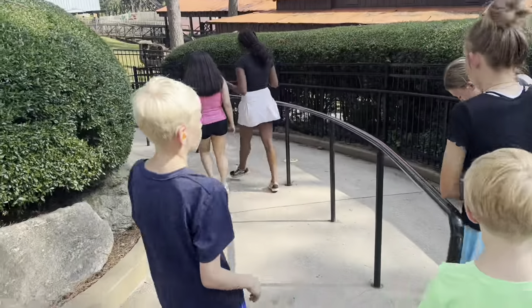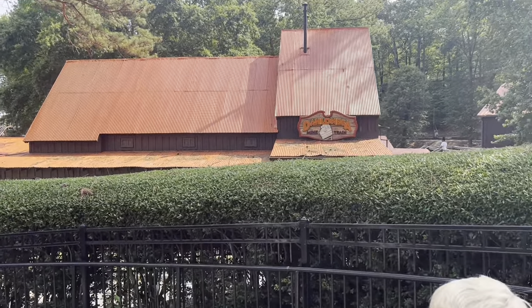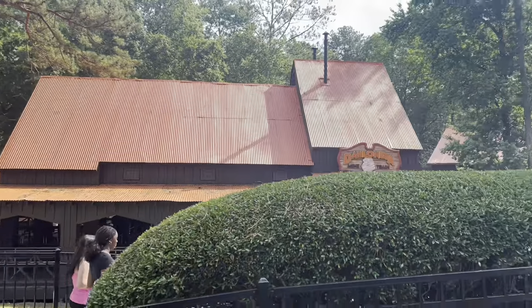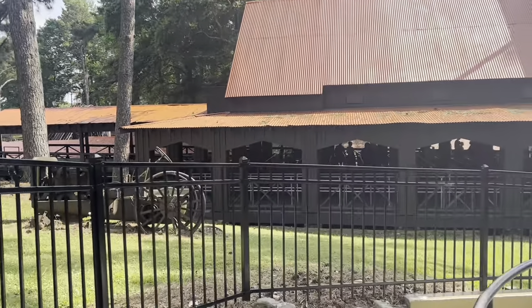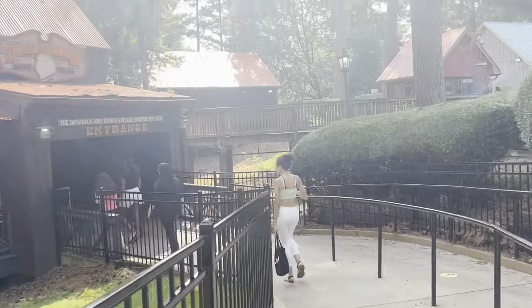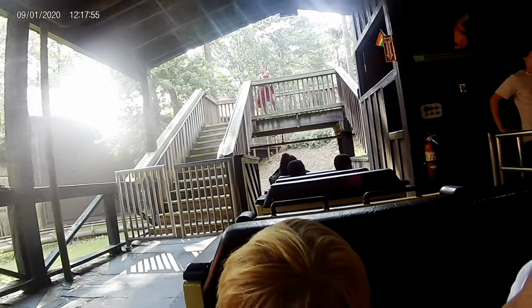Next ride up is the Mine Train — the Dahlonega Mine Train. Another really, really old ride here. It's almost like a rite of passage in Georgia — the Mine Train is basically everybody's first roller coaster. It is rough, extremely rough, a lot rougher than what we just got off. But still a lot of fun. Next thing you'll see is some GoPro footage.